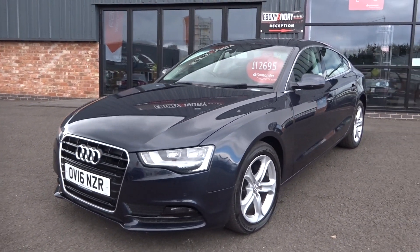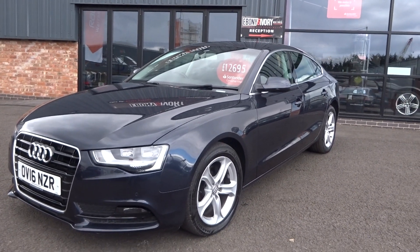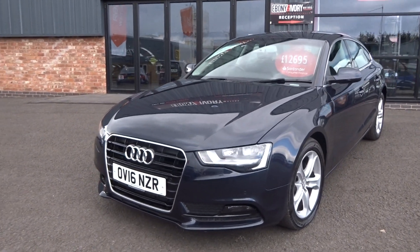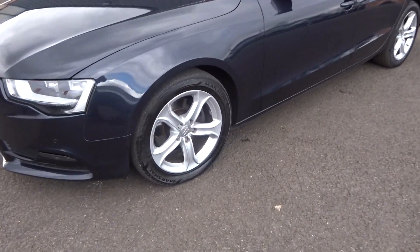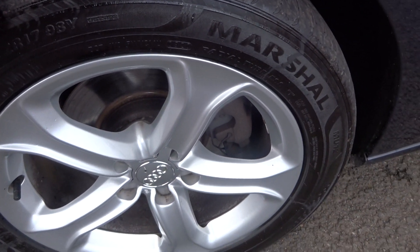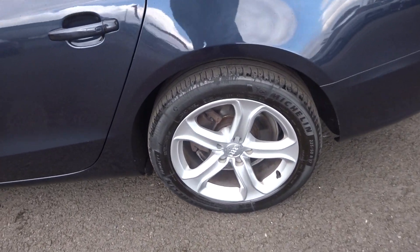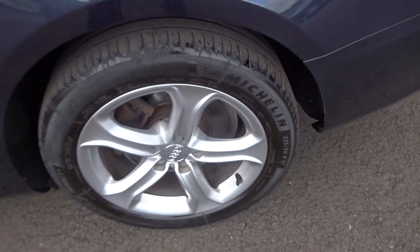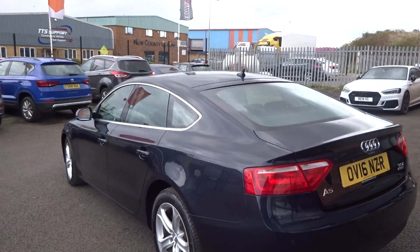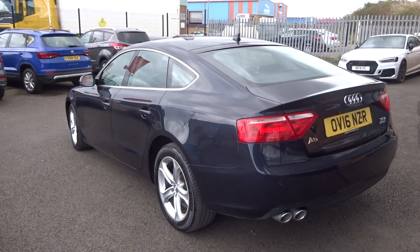Near-side front wing is good, near-side front door good, near-side rear door also good, quarter good. Coming up and down from the near-side rear to the front just to see if we've missed anything — nothing missed down that near side at all.